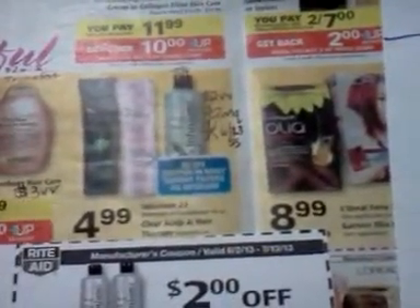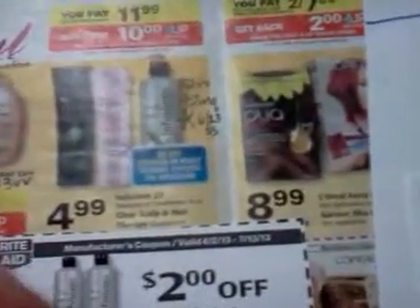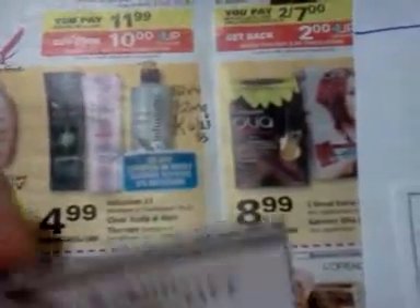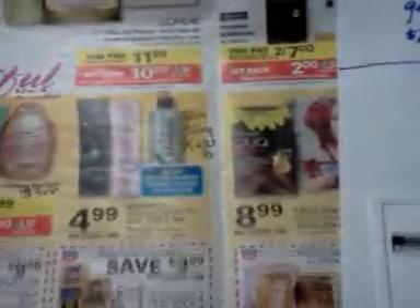The Infusium is going to be on sale for $4.99 — normally $7.99 — if this is something that you really love, this might be a good time to get it. There's a $2 video value coupon and then a $2 manufacturer coupon coming in the paper on Sunday the 23rd, so it would make it $0.99.